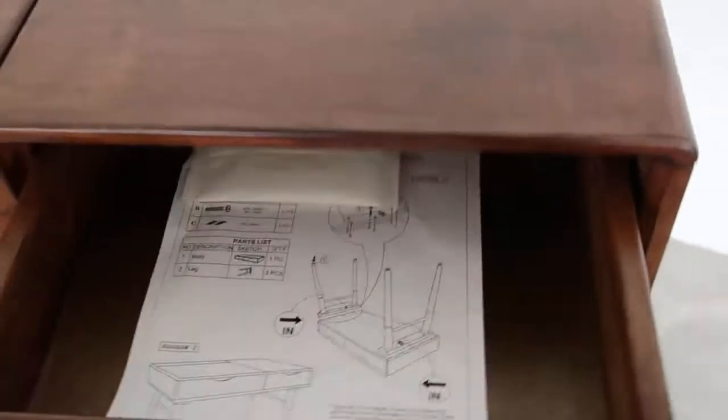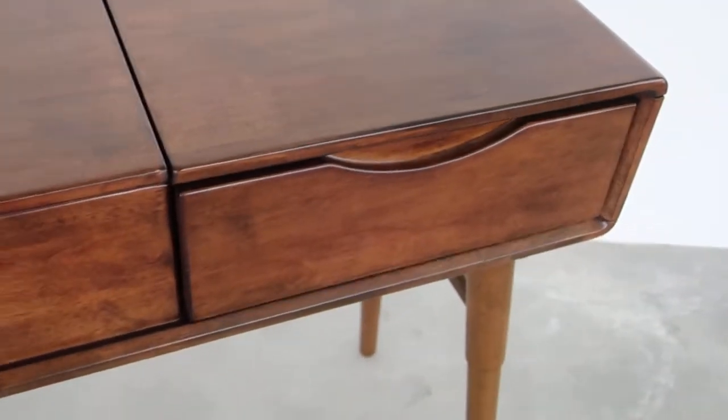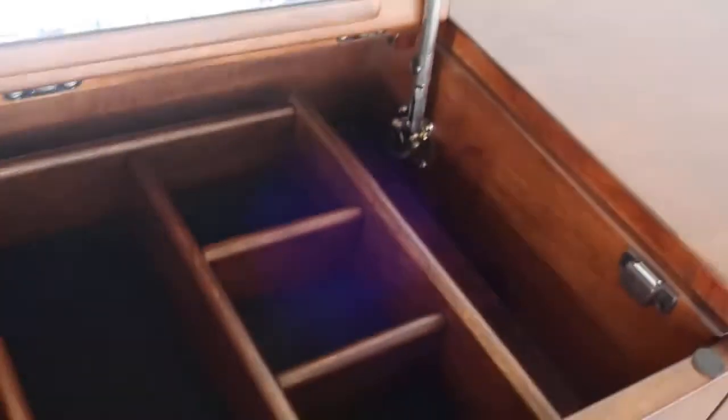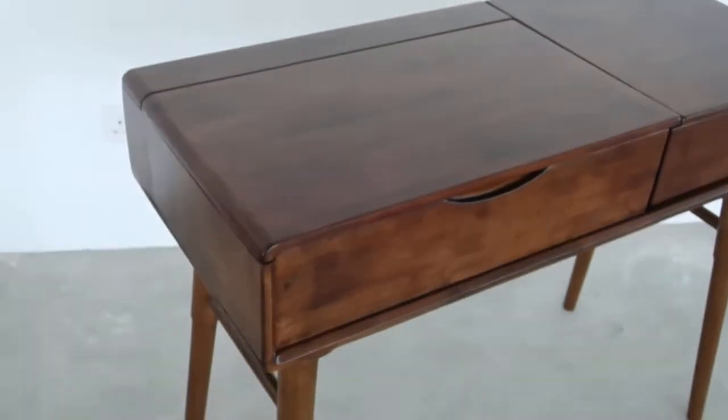You can see it has a soft closing drawer. A pull-up mirror with hidden storage space beneath, which also has a soft closing function, as you can see here.